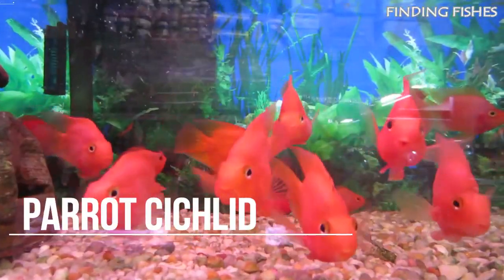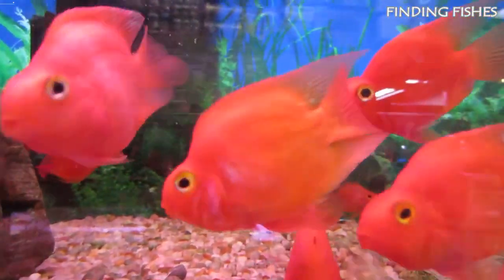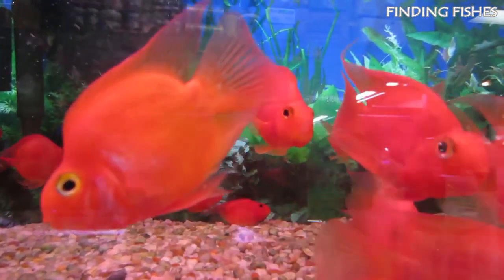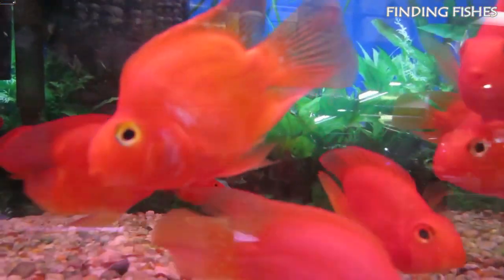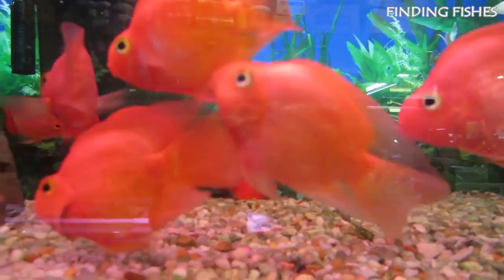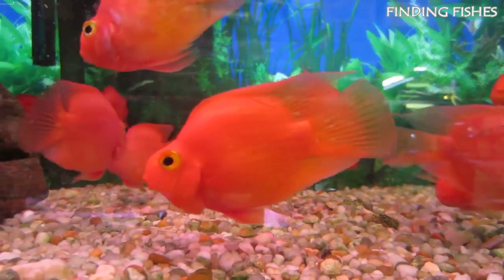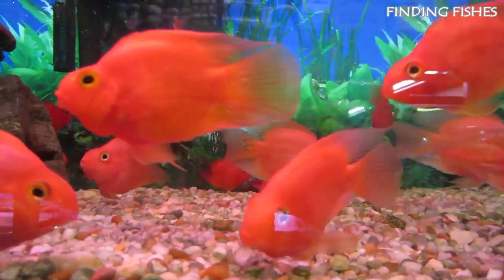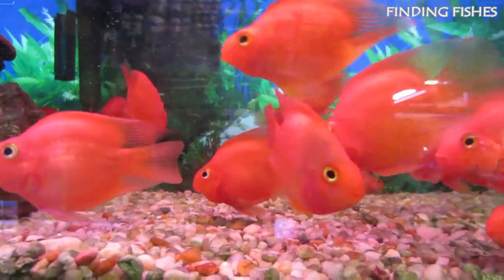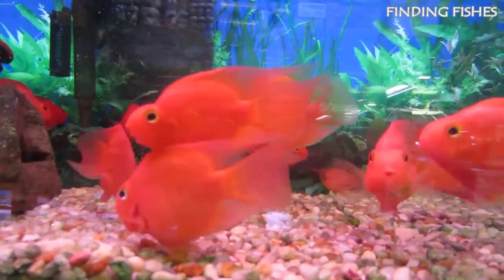As they are a relatively new hybrid, parrot cichlids do not have a Latin or scientific name. This species has been bred as a hybrid of two other species, mostly the Midas and redhead cichlid. They are popular with cichlid enthusiasts, but can be difficult to find because of the controversy surrounding the species — many people argue that the hybridization is unethical, so some stores refuse to sell them. You can keep them on their own, in groups, or in a community of suitable tank mates.